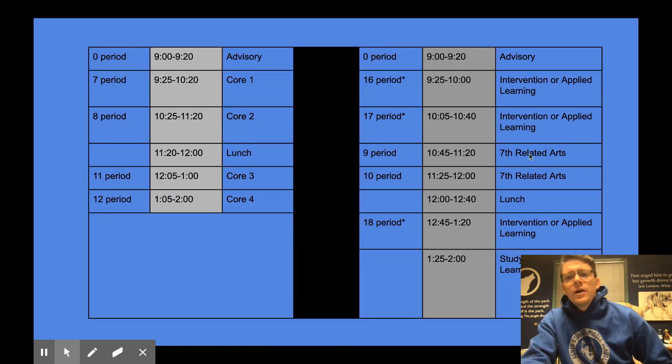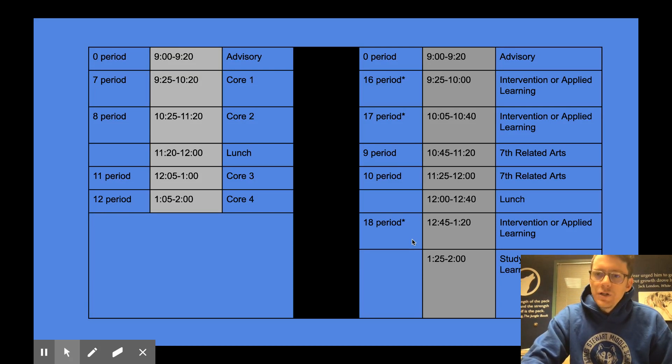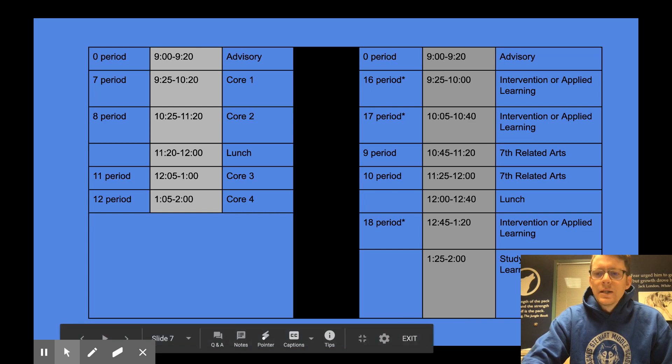So here the seventh grade has theirs in the middle of the day. There are also some period numbers like 16, 17, and 18 that have an asterisk next to them, because not all students are assigned those periods. Those could be reading, math, or writing intervention classes. If a student needs some additional support — perhaps a student on an IEP or with a 504 — they might be assigned to an intervention class. There is also applied learning time, where students could work on homework and tasks that have been assigned and use that time to continue their studies.